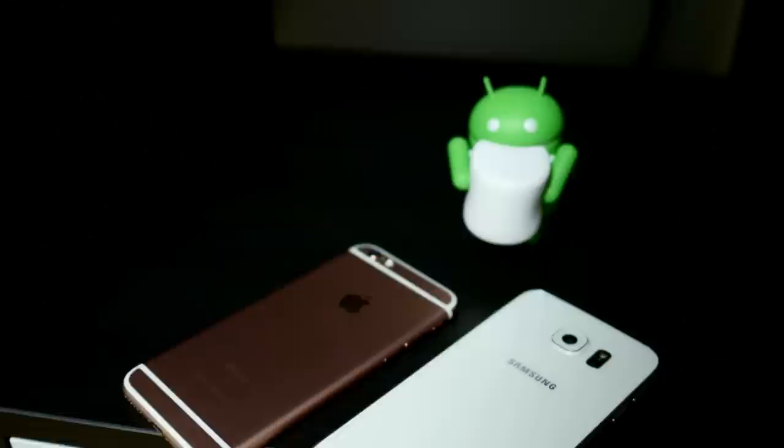It's another S year in Apple-land, but the brand new iPhone is going to go up against one of the best Android offerings this year. It's Joshua Vergara from Android Authority, what's going on everybody? This is the Samsung Galaxy S6 versus the Apple iPhone 6S.